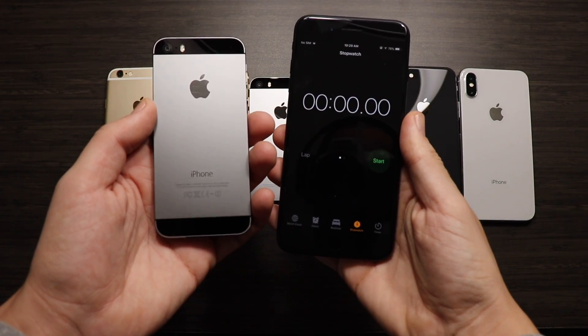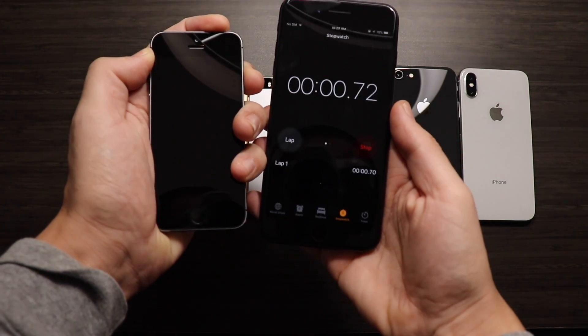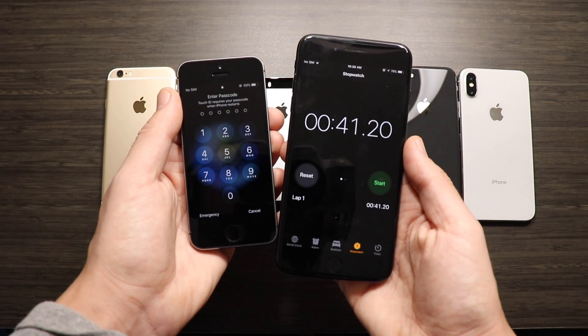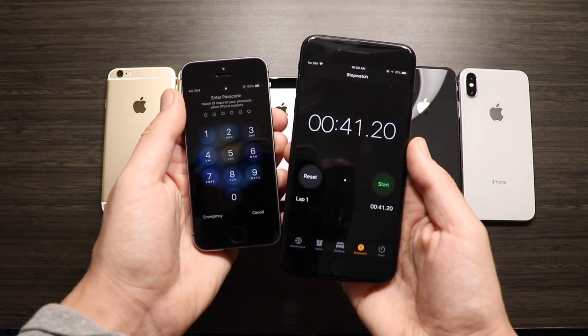We're going to begin with the boot up on the 5s. The Apple iPhone 5s finishes with 41.20 seconds on its boot up — pretty slow, but to be expected. It's a really old iPhone; it's a 2013 smartphone and we're here in 2017 going into 2018.